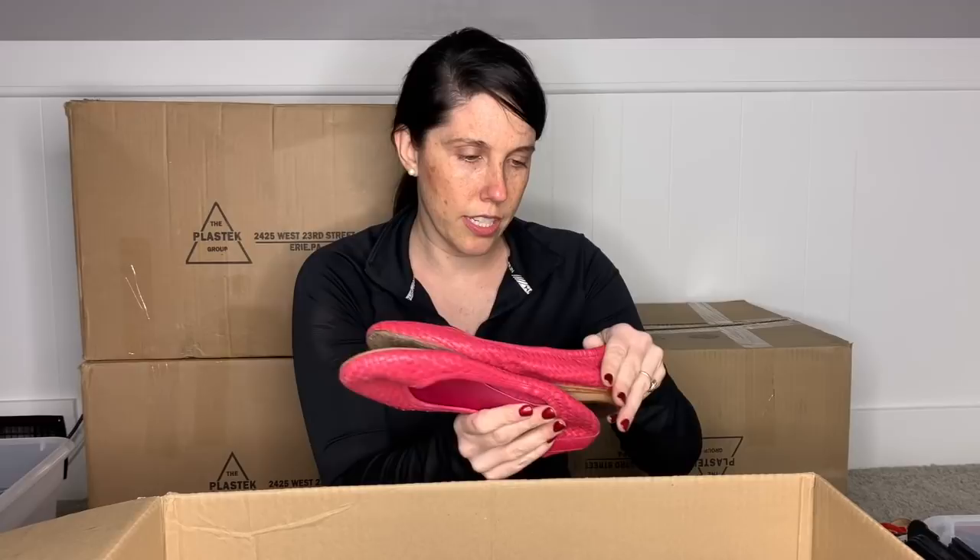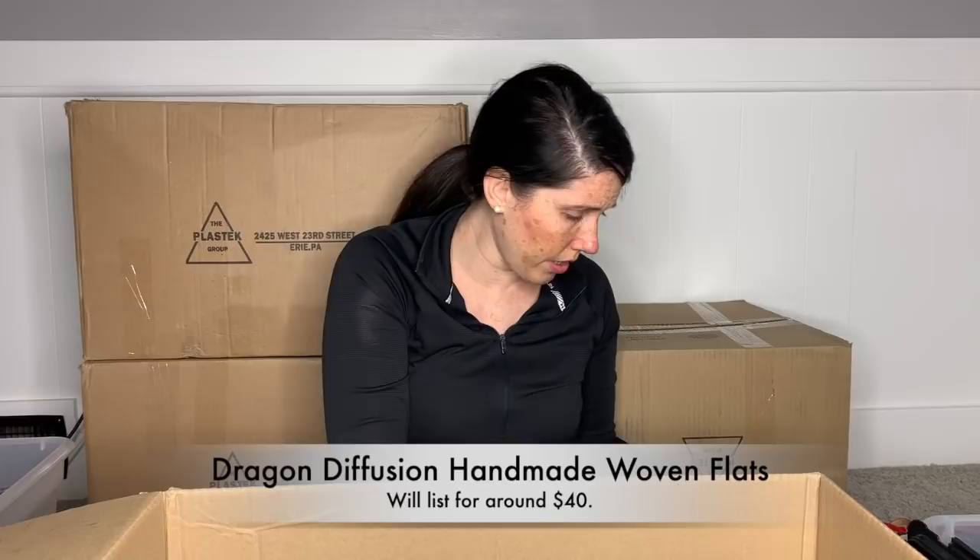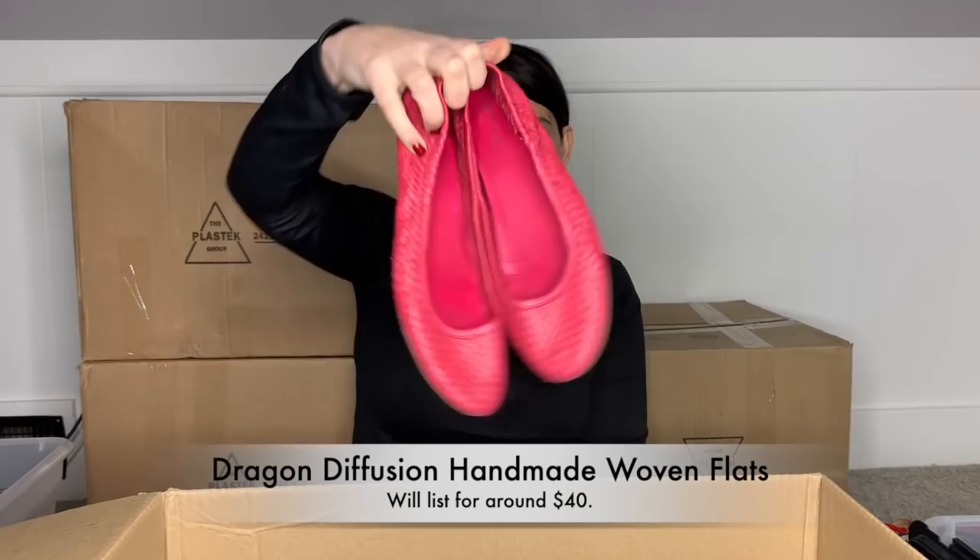Here is a pair — I've never heard of this brand. It is Dragon, handcrafted in Madras. Never heard of that either. They are real leather soles, size 38. Leather uppers, real leather soles. I'm going to put these in my pile to do some research on.